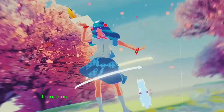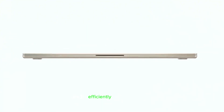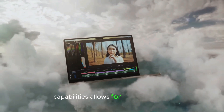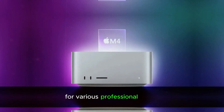Whether you're multitasking, launching apps, or running complex operations, the M4 chip ensures everything runs smoothly and efficiently. Additionally, the integration of AI capabilities allows for advanced tasks such as real-time video editing and image processing, making it a versatile tool for various professional needs.